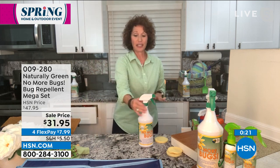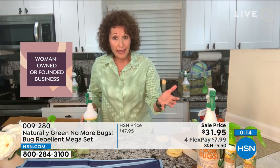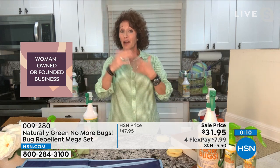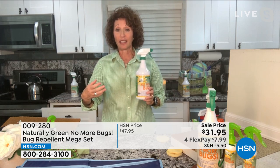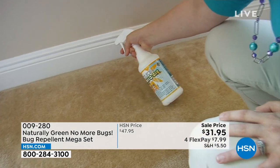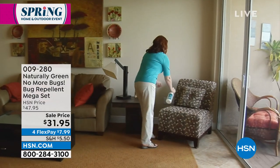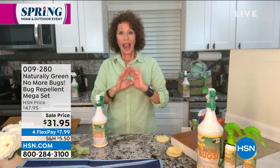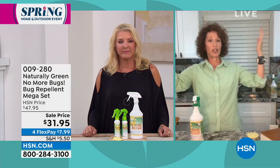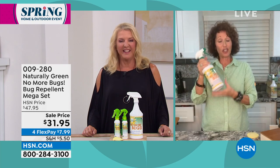Spray your counters at night and let it dry in the morning — ghost ants, cockroaches, all kinds of fruit flies, you don't have to worry about them. Cedar oil chokes out bugs because it's their exoskeleton — that's what they breathe. When you're hiking, spray this all over yourself, even put it in your hair. Spray your boots, socks, and ankles — everything. The mosquitoes will come near and it's like a bubble around you because of No More Bugs.